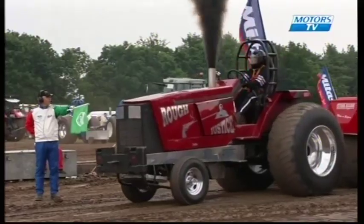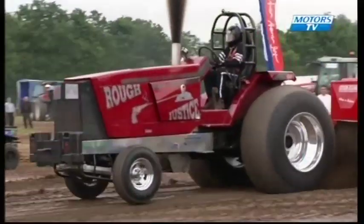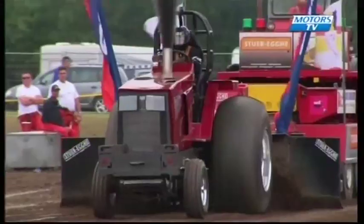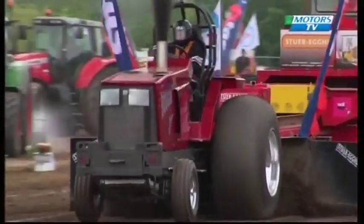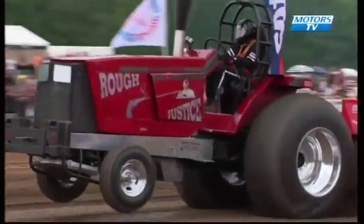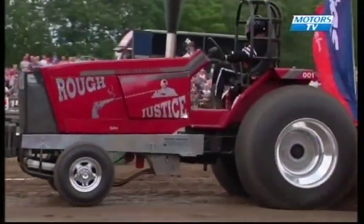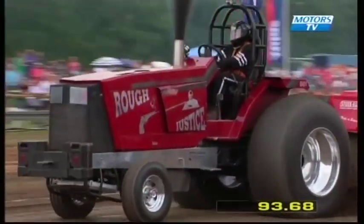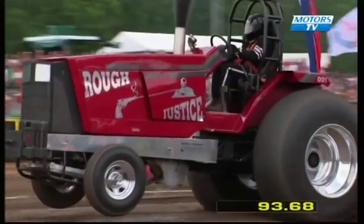Next one back is the first of the two test pullers returning — Rough Justice again, driven by Ted Nicholson. Nice start, a little bit of side-to-side on there, which will probably affect his distance. Looks as though he's come up slightly short of the full pull — 93 metres and 68 centimetres for Rough Justice.